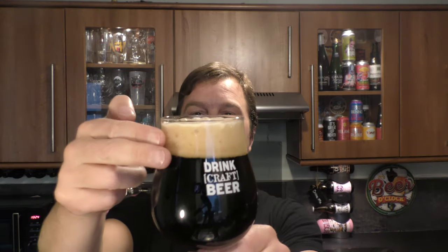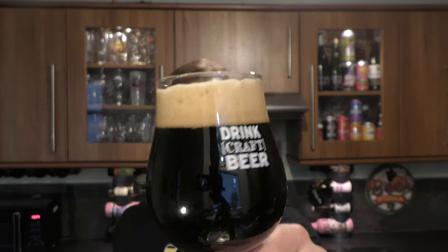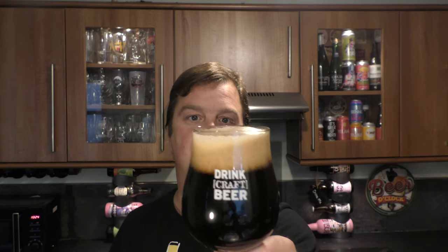We've got a two-finger, tan-coloured head, jet black beer in the glass. I do like a milk stout. I do like stouts in general — they're my type of beer.